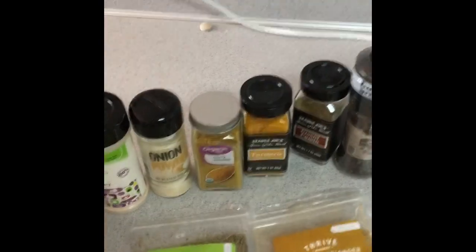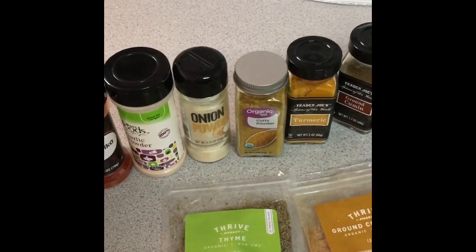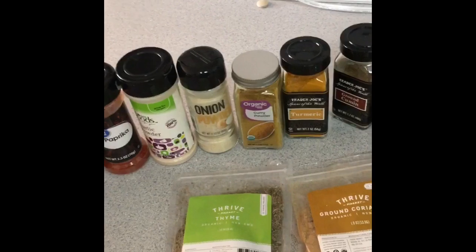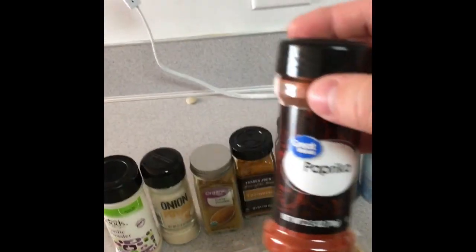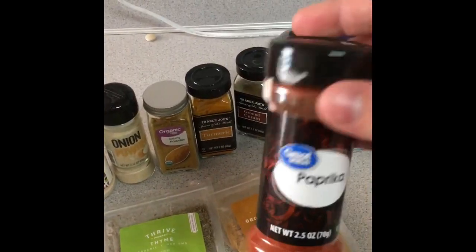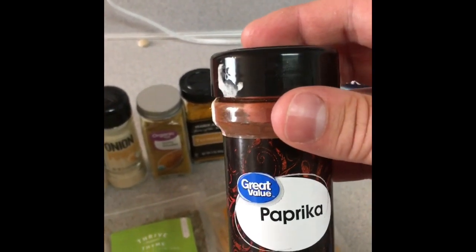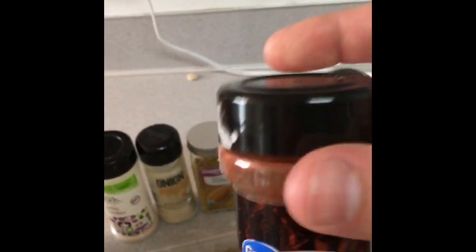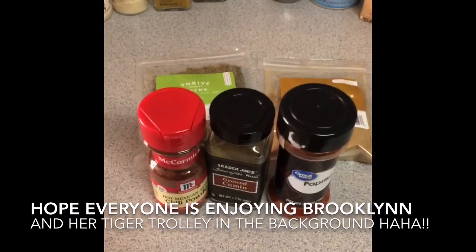A couple of spice blends I've put together from the FlavCity site: a super good taco seasoning. Store-bought taco seasoning packets are full of junk — lots of times they've got maltodextrin, MSG, all that stuff in them.